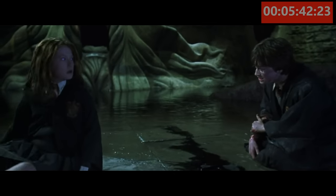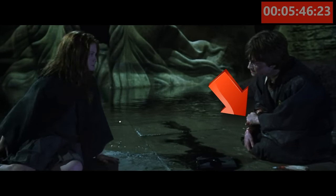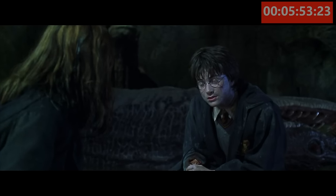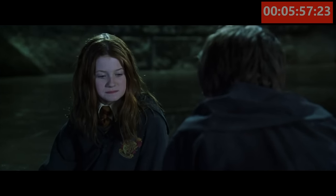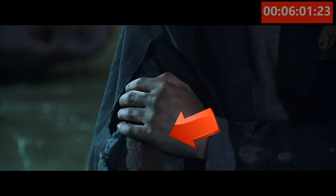For our tenth and final mistake, just after Harry saves Ginny Weasley, take a look at Harry's left hand as he's holding his right arm. See the blood on his hand? It appeared that Ginny is correct — Harry's right arm is hurt, but where is the blood that was on his left hand all of a sudden?